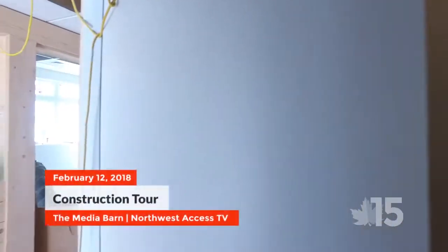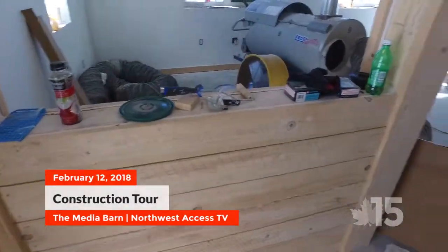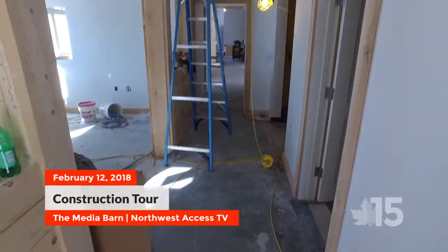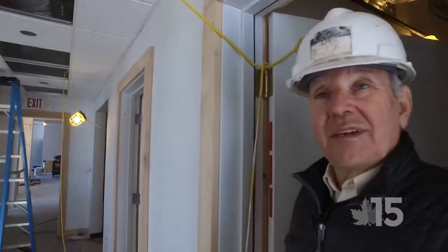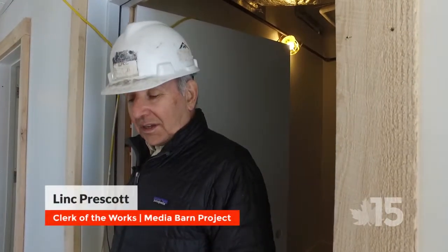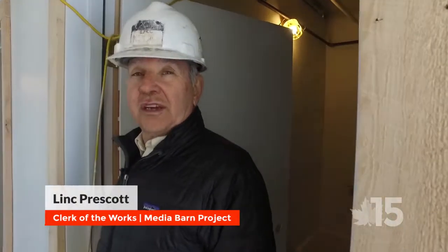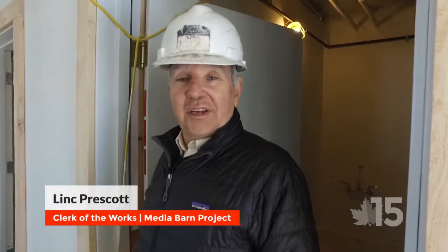You can see our wood trim in the corridor again. We're probably about two or three weeks away from getting our certificate of occupancy. Things are moving right along fairly quickly — not that much work left, and then everyone can move in. Northwest Access TV has their own sub coming in to do their own studio lighting and studio controls, and then it should be fully functioning.